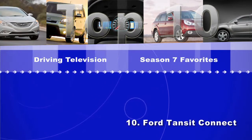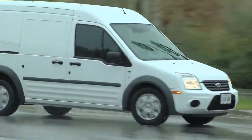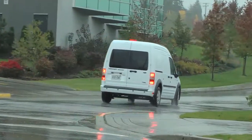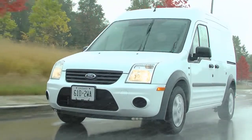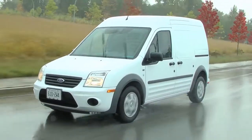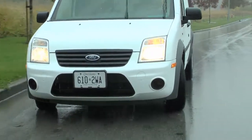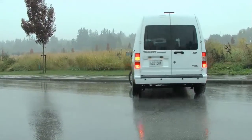At number 10 is the Ford Transit Connect. Now, this might be number 10 on our list, but it was actually named Truck of the Year by the North American International Auto Show of Detroit. It's a small cargo van that uses a four-cylinder engine. It's been sold around the world for many years and has finally come to North America. It's built in Turkey, has a cargo bed in the back, is able to carry a fairly significant payload, and it's easy to maneuver in metropolitan areas. It's an efficient cargo van, and in fact, Canada Post has signed an agreement to use Transit Connects as their delivery vehicles.